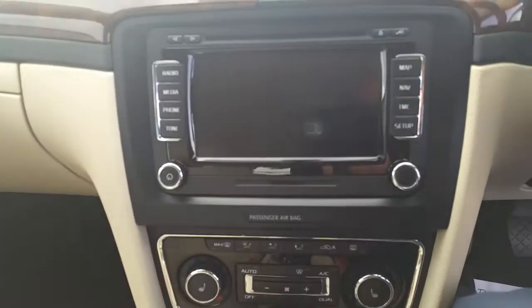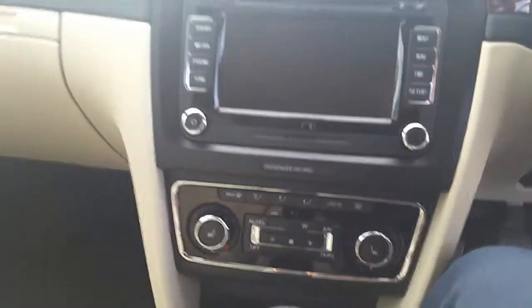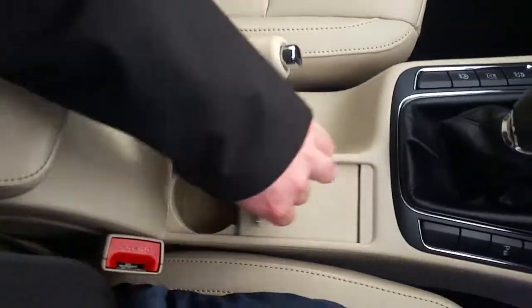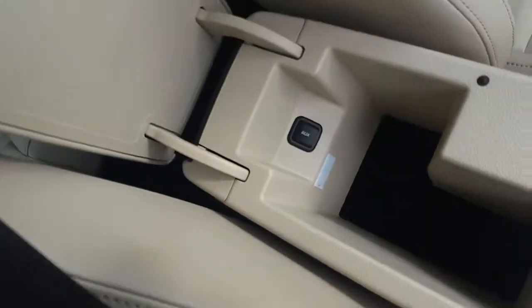We have cruise control and limiter. Skoda MMI system. Dual climate control. Heated seats. Parking assist. Six-speed gearbox. Additional cup holders and leather armrest with auxiliary.